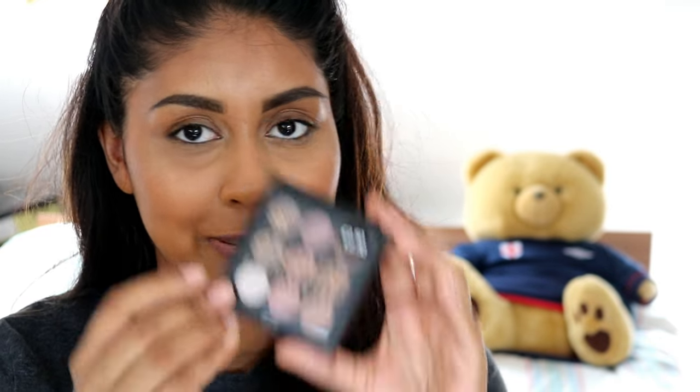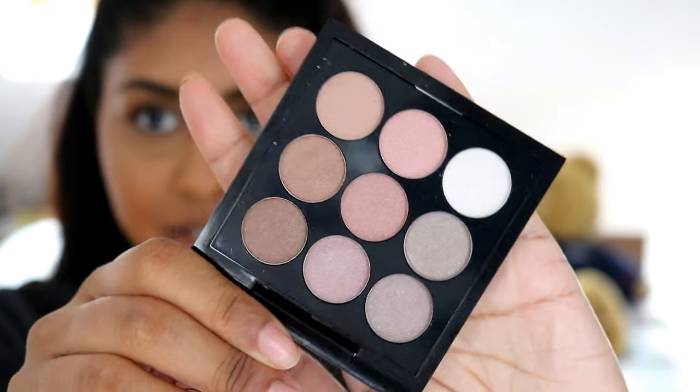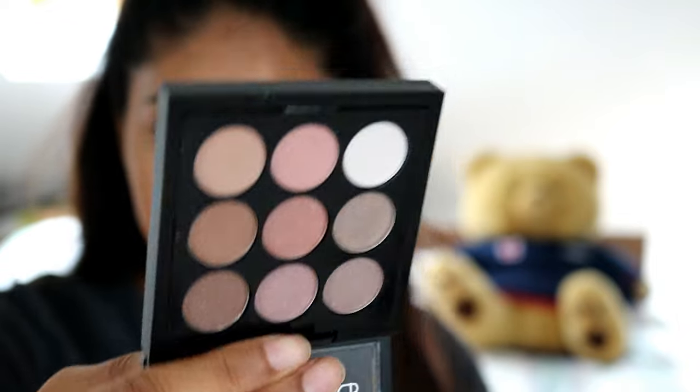The next thing I picked up is the PS 9 Shade Eye Palette. This is reminding me of the MAC x9 palettes — they look very similar. The thing I don't like is that they're all shimmery; there's not even one matte shade in there. I got this for £2.50, which is not bad for an eyeshadow palette. I haven't primed my eyelids, which kind of sucks, and I can't grab my concealer, but we'll put this to the test without a base.